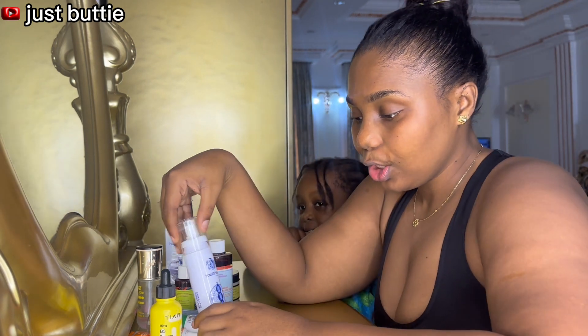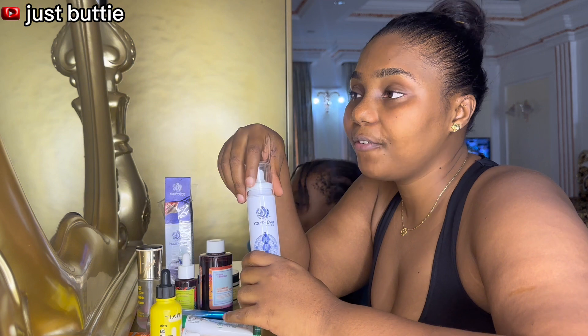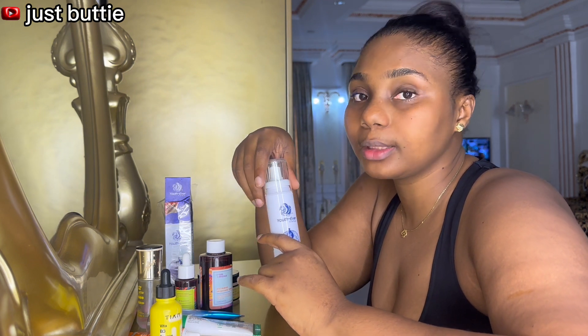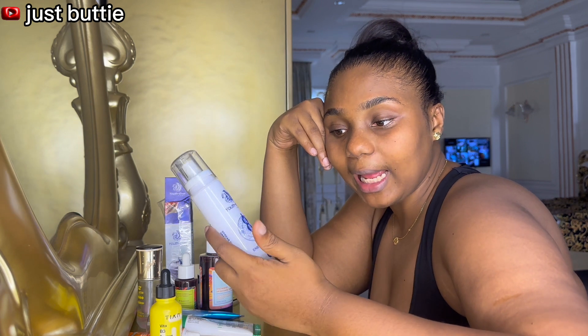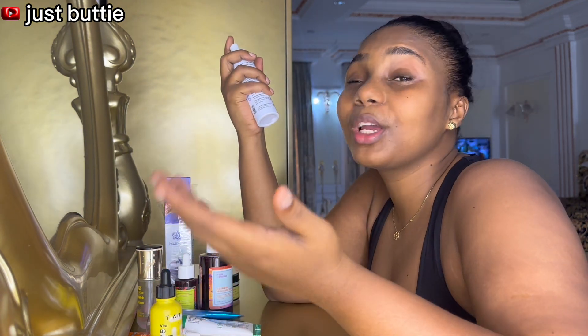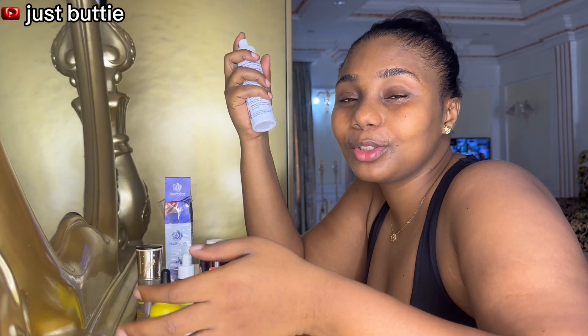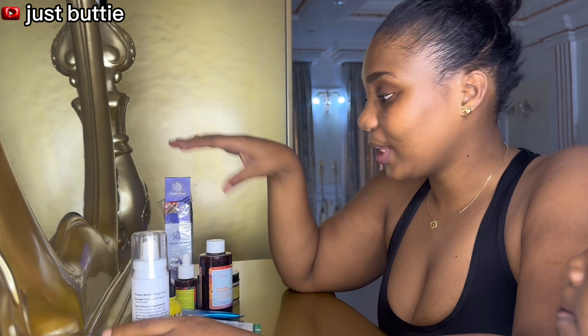I'm starting with this Youth Ever Energy Spray. If you don't know this product, it's a bit hard to get but it has a lot of medicinal advantages — you can use it if you have a headache, and it's also a moisturizer. I like to start with this because health first. I'm going to spray it all over my face. It's okay if it enters your mouth — like I said, it's medicinal. It's going to give me a lot of moisture before I start my skincare routine properly. Get it if you need it.